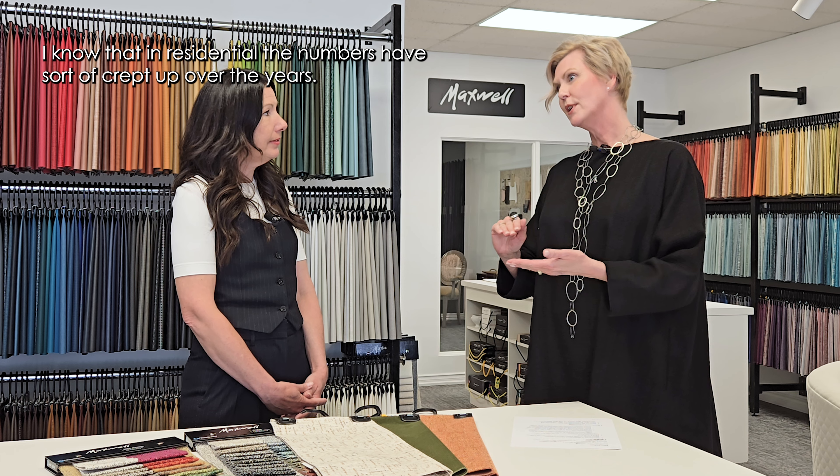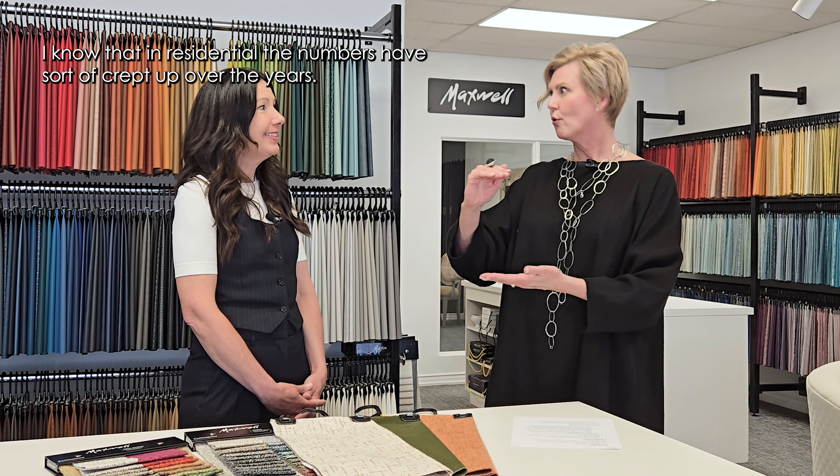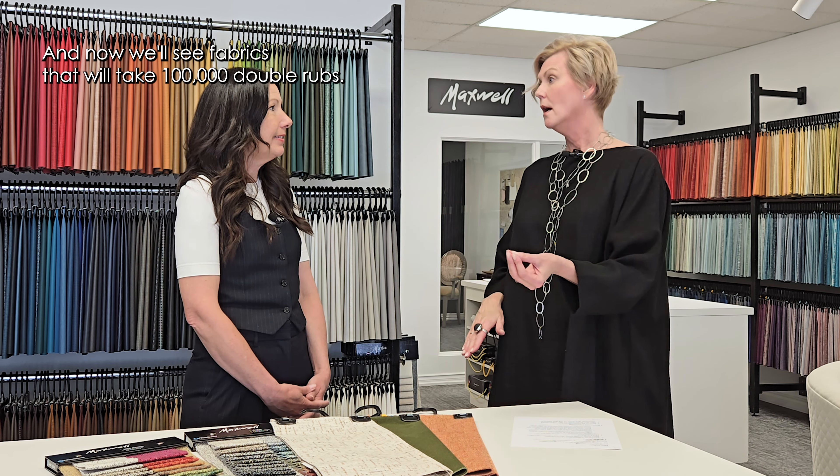In residential, the numbers have sort of crept up over the years. Now we'll see fabrics that will take 100,000 double rubs. You'll even see upwards to 500,000 on some fabrics, but that is not the only thing to look at. It's not just double rubs — that's the first thing you want to look for.